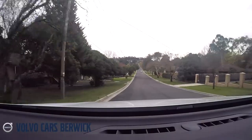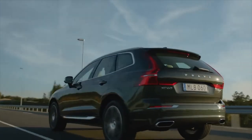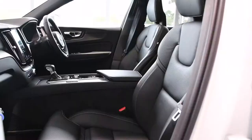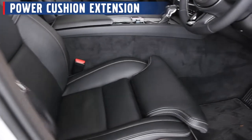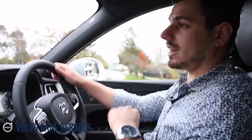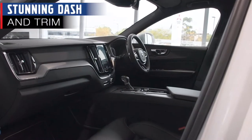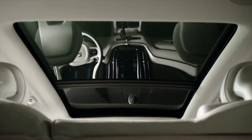One thing to note about the sturdy XC60 is how planted it feels on the road. It's got really nice and firm suspension, allowing you to cascade and flow over anything — whether it be a pothole, a divot or a slight bump in the road. And these Agnes Nappa leather perforated seats with ventilation and power cushion extension allow for additional movement when setting up your seat before a drive, delivering complete comfort. I'm also loving this carbon panelling added to the trim, which is enhanced by natural light, making it feel extra spacious.